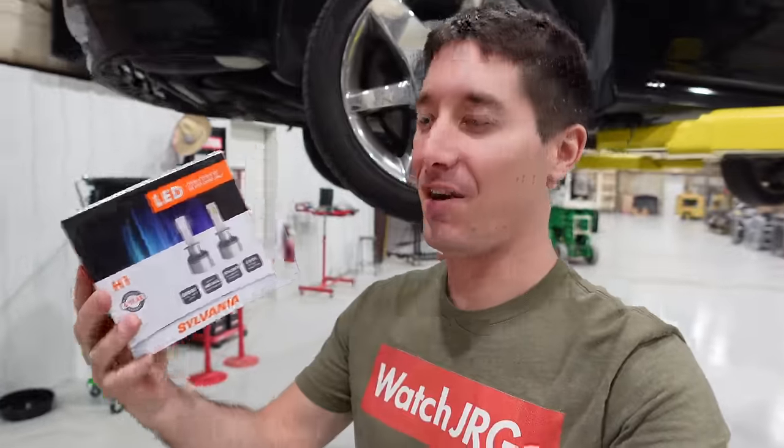Huge thank you to Sylvania for sending over these LED fog lights for me to try out. I'll drive with them for a bit and let you guys know how it goes — I'm sure they'll be fine. I do use the Zevo LEDs in all of my tag lights because I love the way those look, and those have never failed me. That is it for today, guys. Thank you so much for watching. Don't forget to head on over to shop.WatchJargo.com for cool shirts, and please like, share, subscribe, and I'll talk to you next time.